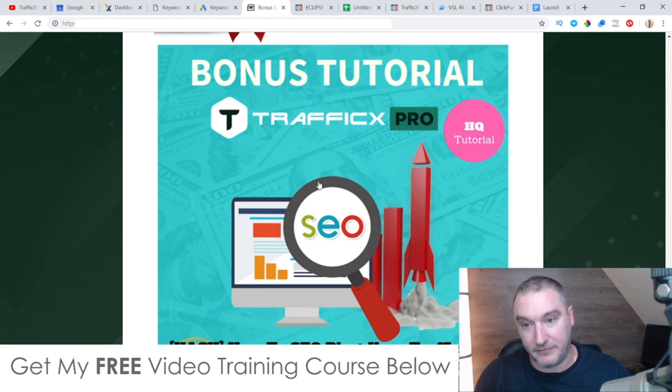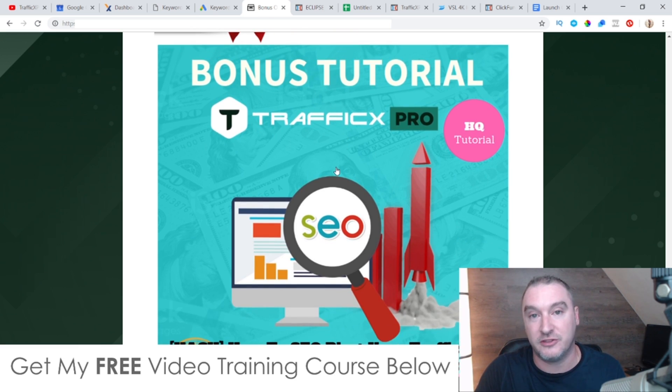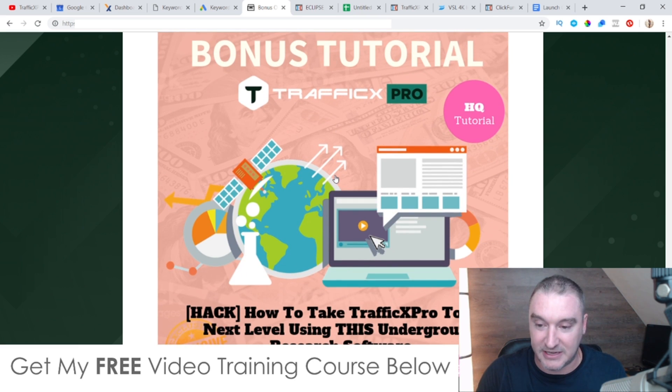Bonus number five — Traffic X Pro will curate content for you and give you a monetization angle, but it doesn't show you how to rank your websites to the first page of Google. That's where I come in with my fifth bonus tutorial. I'm going to show you how you can get your websites to the first page of Google using some black hat tactics — they won't get your account or sites banned, but they are a little under the radar. They're very powerful strategies.